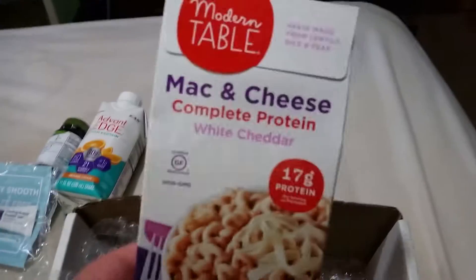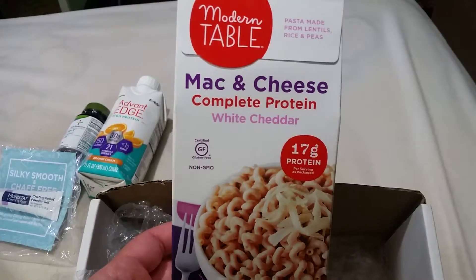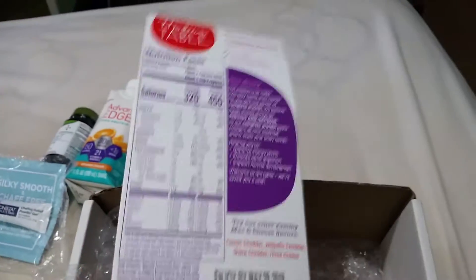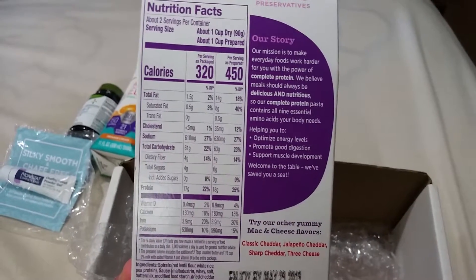And last but not least, Modern Table Mac and Cheese, Complete Protein, 17 grams of protein. Let's spin it around so we can see the back — and that's what the back looks like.